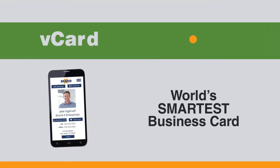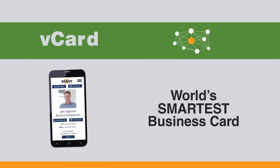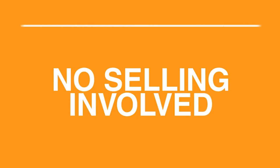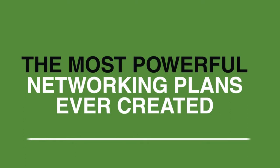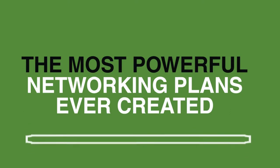You probably already know that the vCard is the world's smartest business card and an advanced networking power tool for your business. The vCard is also an incredibly easy way to make money just by sharing your card with others, and there's really no selling involved. What you're about to see is one of the most powerful networking plans ever created that can put a whole lot of money in your pocket.